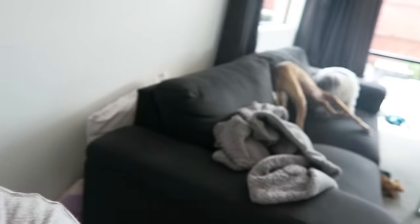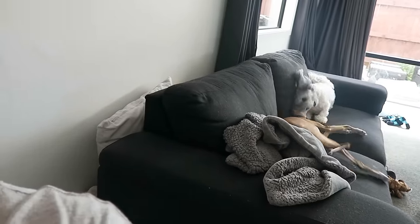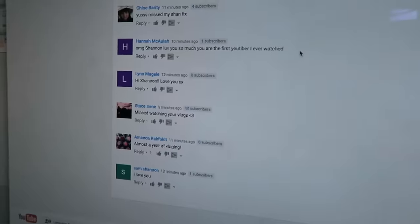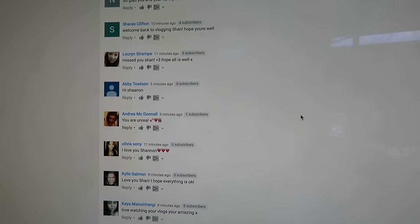I thought while I was waiting for mum I could open up a couple of mail items. My vlog just went out too — here are some of the early viewers. Shout out to all of you guys, hope you enjoyed the vlog.